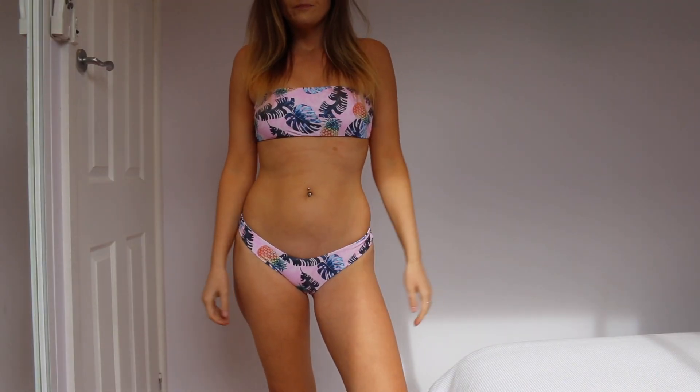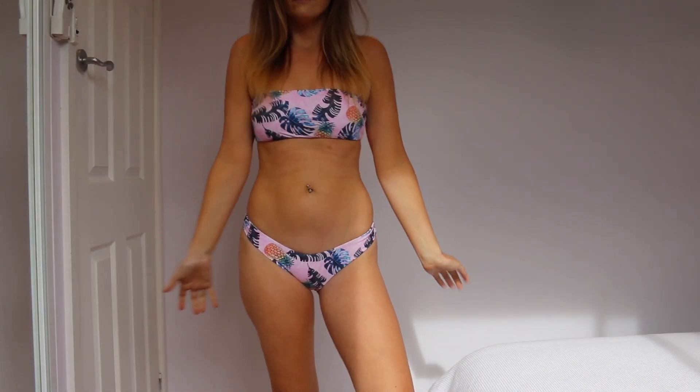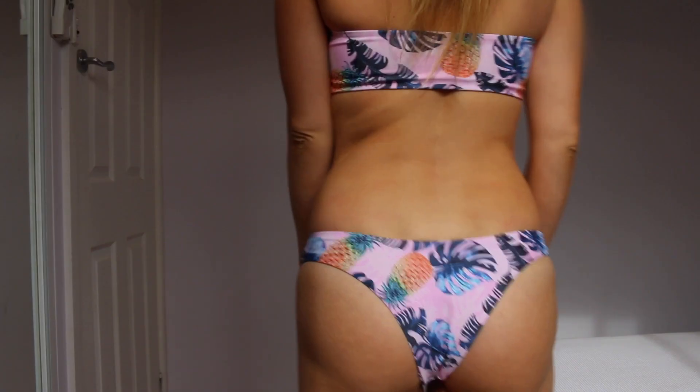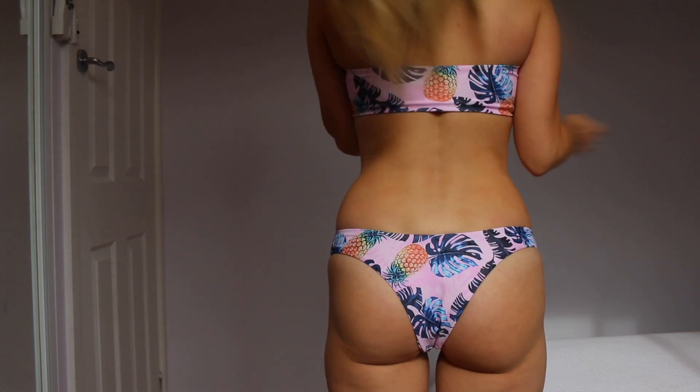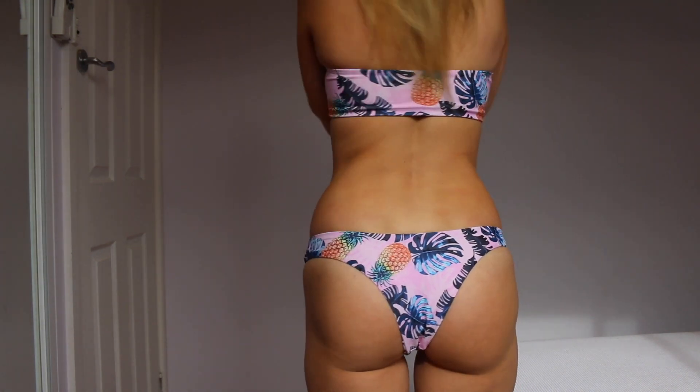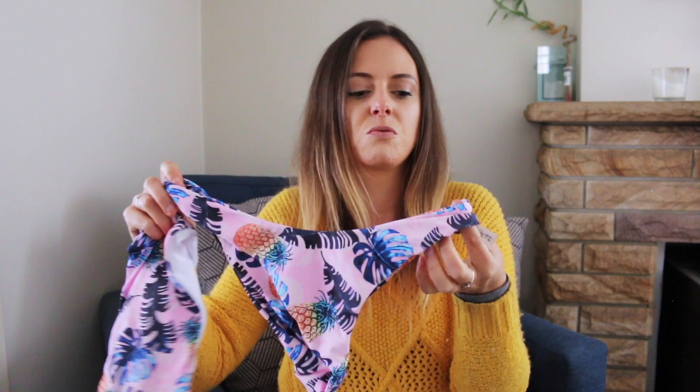Another one that is super comfy is this one. I think it's really cute and the pattern really reminds me of SpongeBob SquarePants, which I think is pretty funny. The actual bathing suit is really comfortable — this is probably one of the most comfortable fitting ones. I really love the bandeau style with the seamless bottoms.